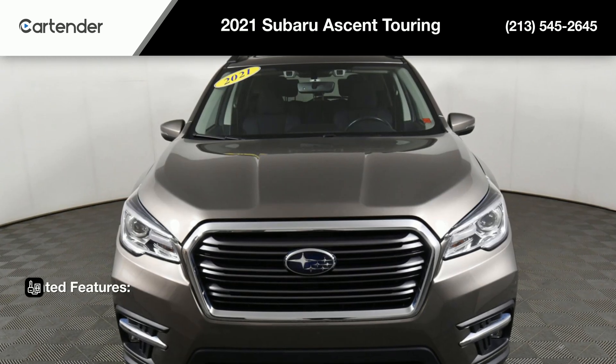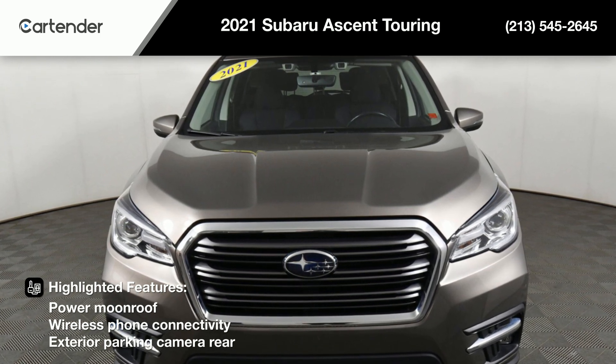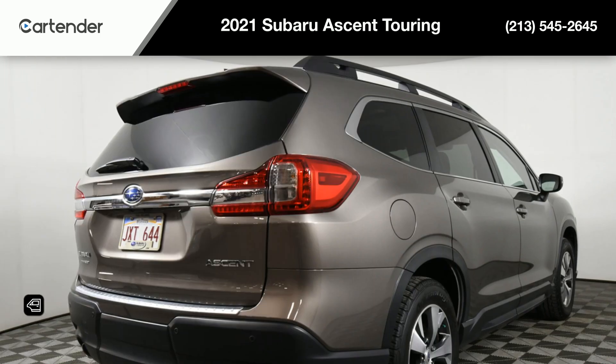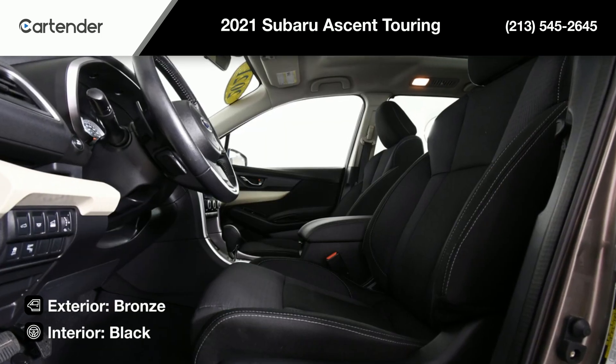Highlighted features include power moonroof, wireless phone connectivity, exterior parking camera rear, plus many more. The bronze exterior is complemented by a comfortable black interior, providing a sophisticated look and feel.